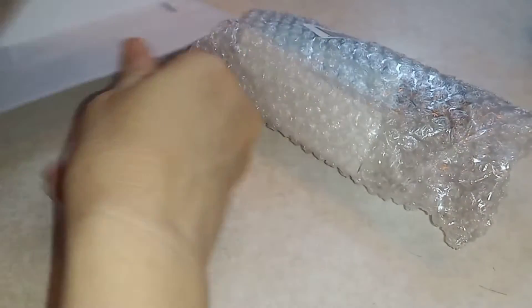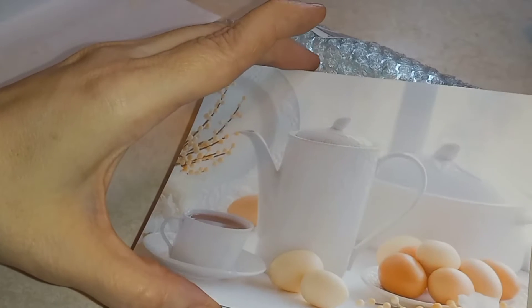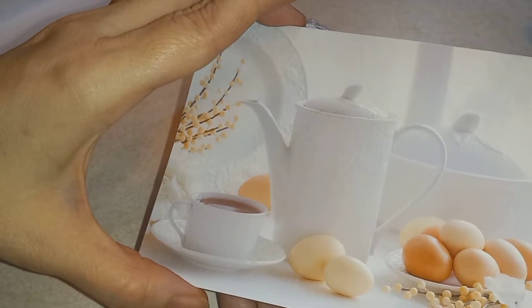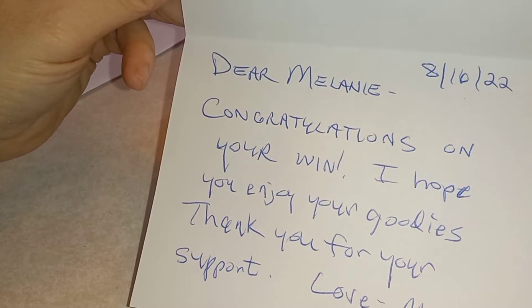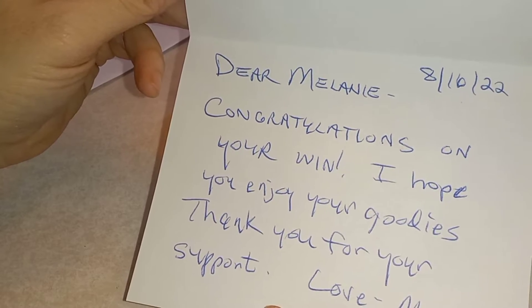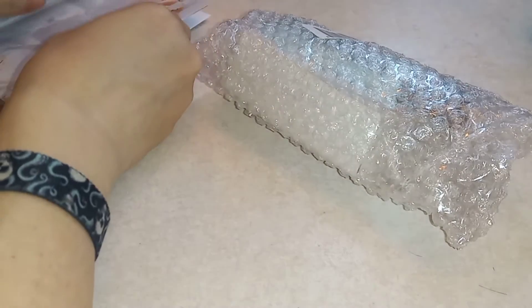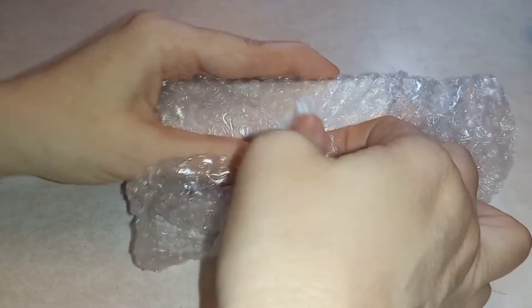I had already opened that up so it would be easier. What a pretty little card! It reads: 'Dear Melanie, congratulations on your win. I hope you enjoy your goodies. Thank you for your support. Love, Mary.' Oh, thank you Mary — I'm sure I will! Excuse me, my allergies are bothering me today.